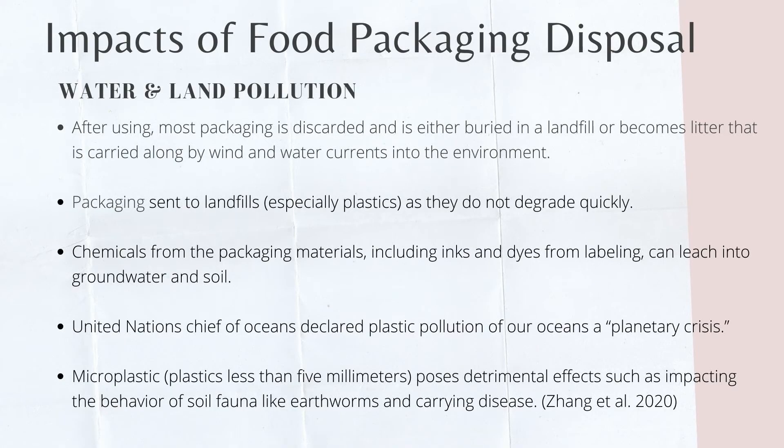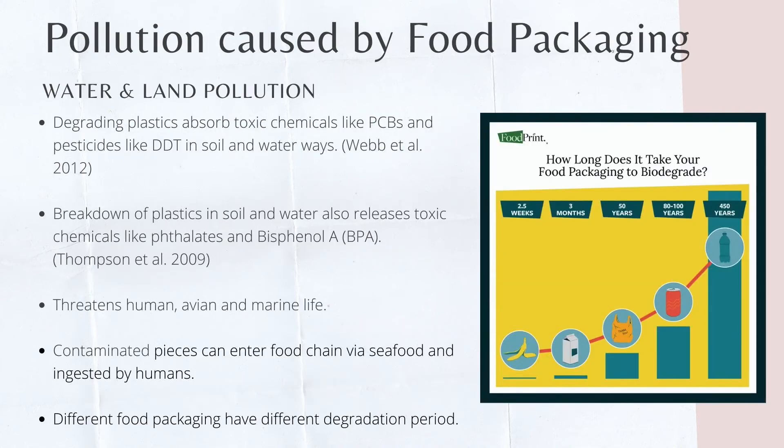Aside from food packaging manufacturing, disposal of food packaging also further damages the environment. After use, most food packaging is discarded, buried in a landfill, or becomes litter carried away by wind and water currents. Packaging sent to landfills, especially when made from plastics, does not degrade quickly. Chemicals from packaging materials, including inks and dyes from labelling, can leach into groundwater and soil. Food packaging made from microplastics in soil can give detrimental effects, including chemical intoxication of soil fauna like earthworms. Degrading plastics absorb toxic chemicals like PCBs and pesticides like DDT, which pollutes both water and soil.